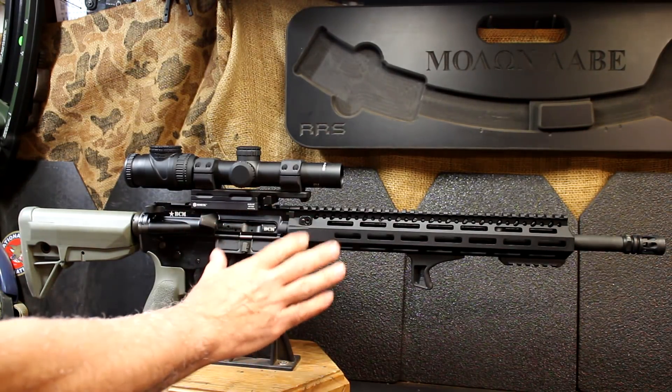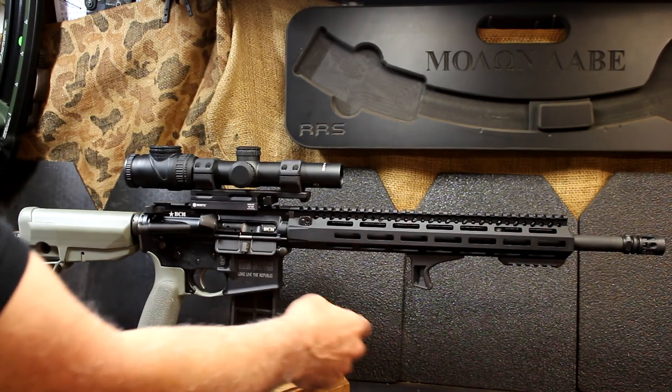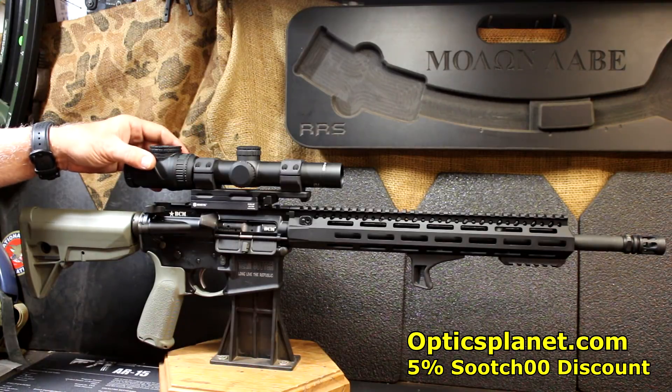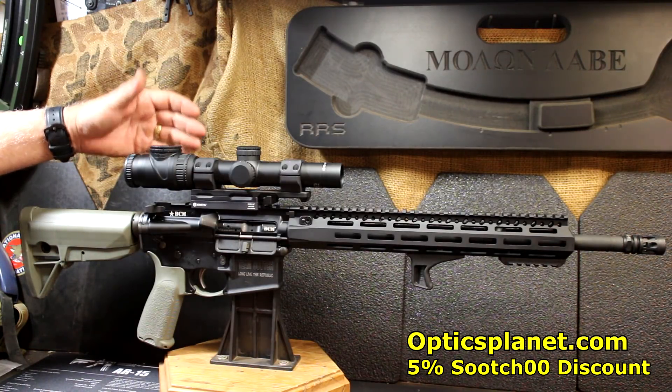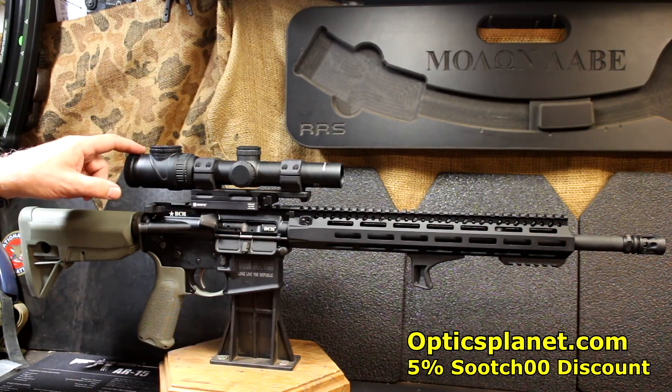Not only do they have the handguards, they have accessories to go with it — a number of rail systems, their hand stops, and other things. On top here we have one of the Trijicon 1-6x24, and this is one of their AccuPoint scopes — a review is coming up on this. This came from OpticsPlanet.com.